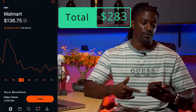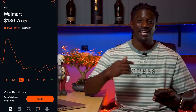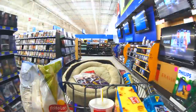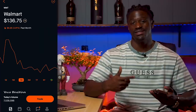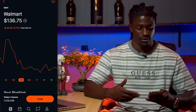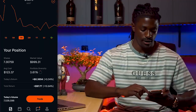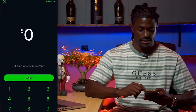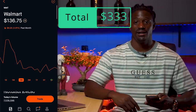The next one is Walmart at $136.75 — last month it was up to $147. I think Walmart is rolling out grocery delivery straight to your door in a couple of regions, similar to Amazon. I could see them becoming a small competitor to Amazon for same-day grocery delivery. I currently own 7.3 shares of Walmart, and I'm picking up $50 worth. Swipe up — $333 spent so far.